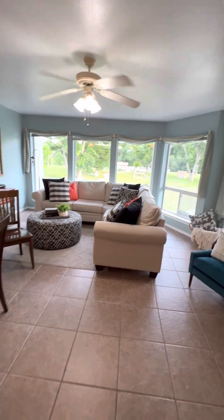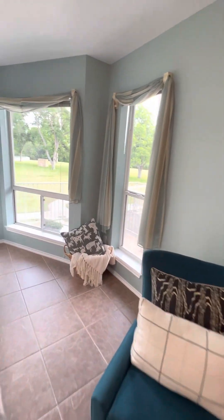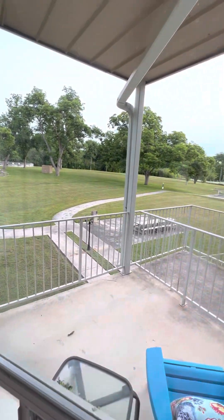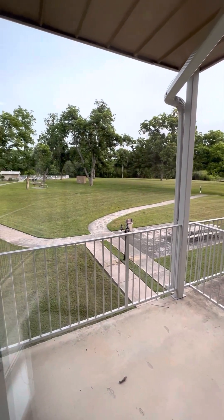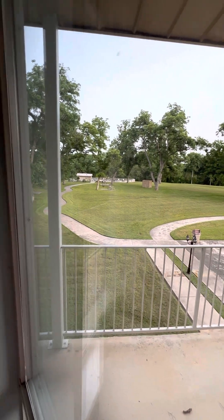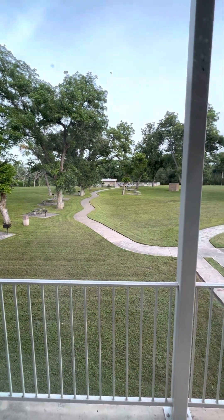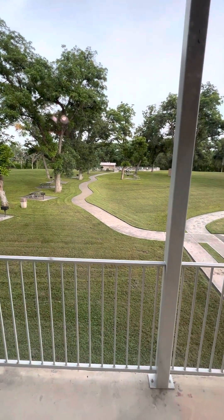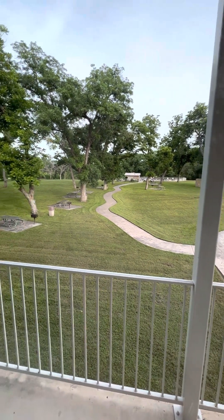Beautiful windows here that look out over the green space here in Waterwheel Condominiums. Lots of green space, picnic tables, walking paths, straight out to the swimming pool — which is close enough to walk to, but not so close that everybody sees into your condo or that you have to hear conversations or noise. Immediately past the pool is the Guadalupe River.